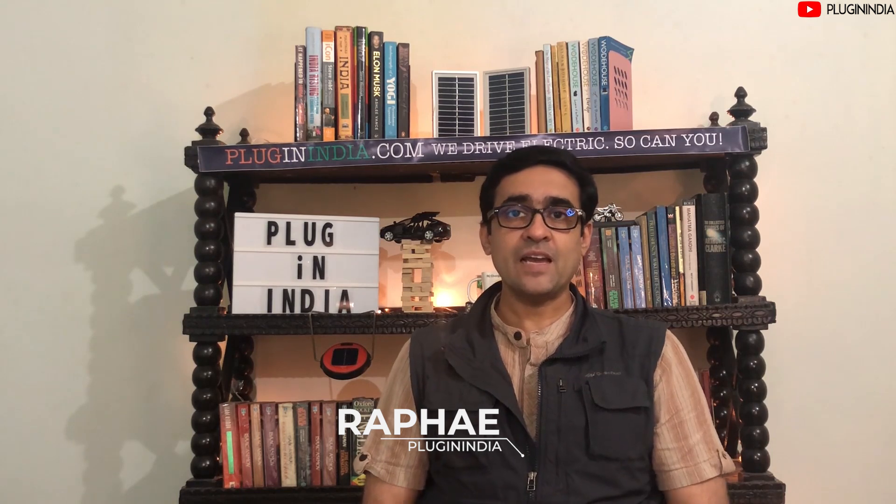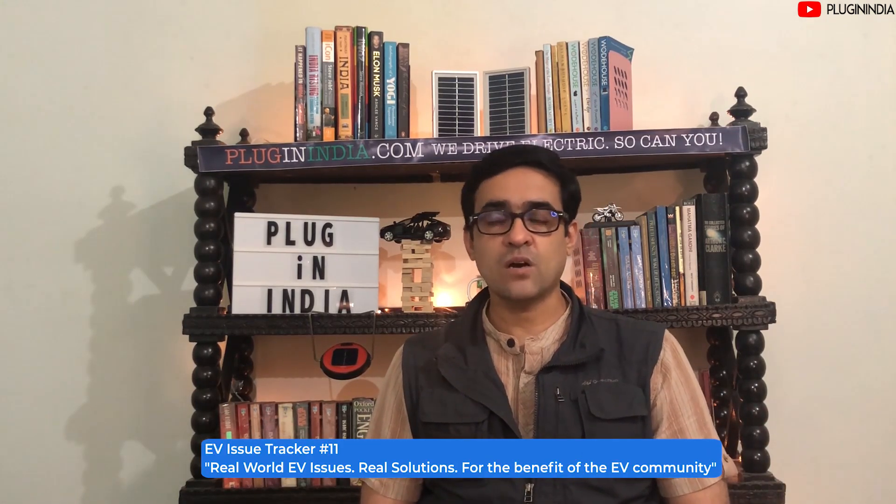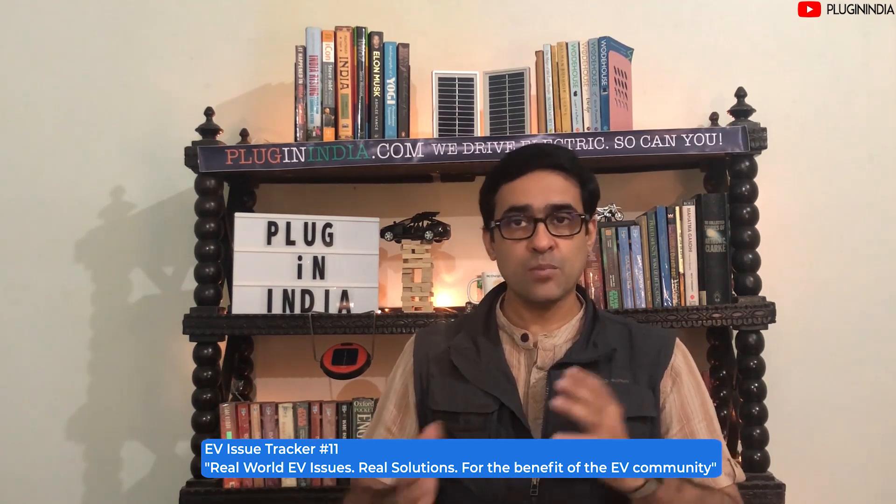Hello friends! Welcome to the PluginIndia channel. This is the PluginIndia electric vehicle issue tracker episode number 11. This time we've got for you Ola electric. A lot of Ola scooters have actually been delivered now and some of them did have some issues, so we're here to document a couple of those issues.